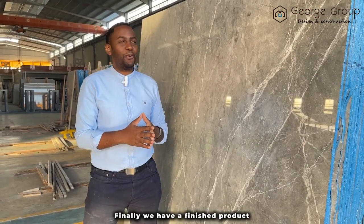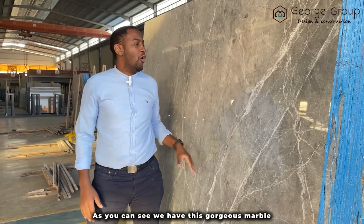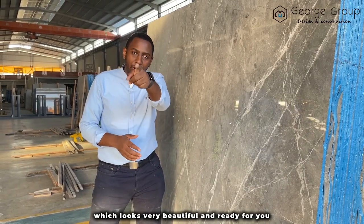Finally, we have a finished product. As you can see, we have this gorgeous marble which looks very beautiful and is ready for you.